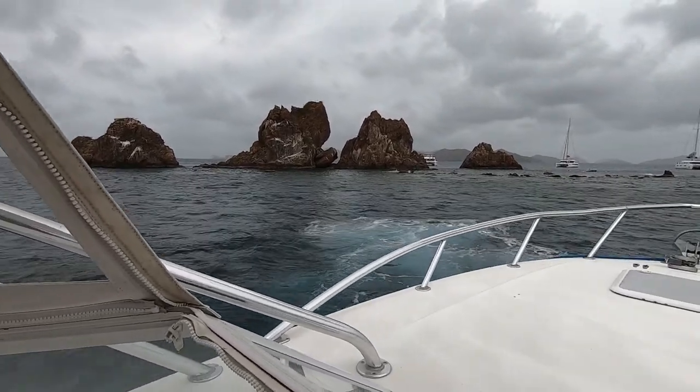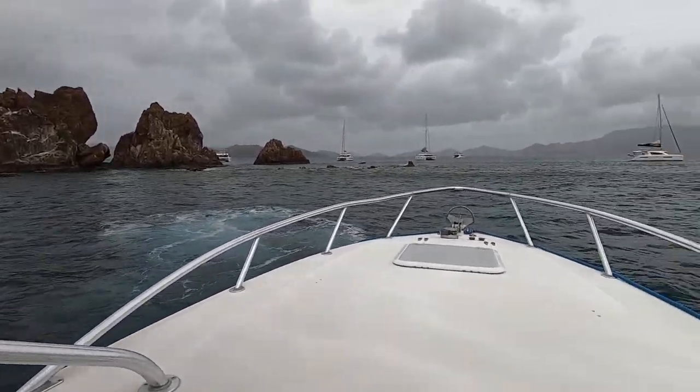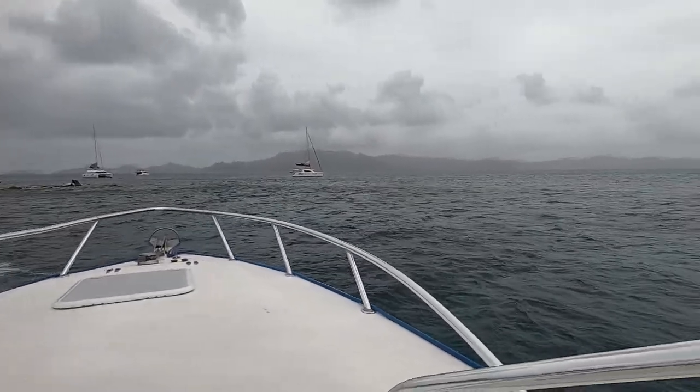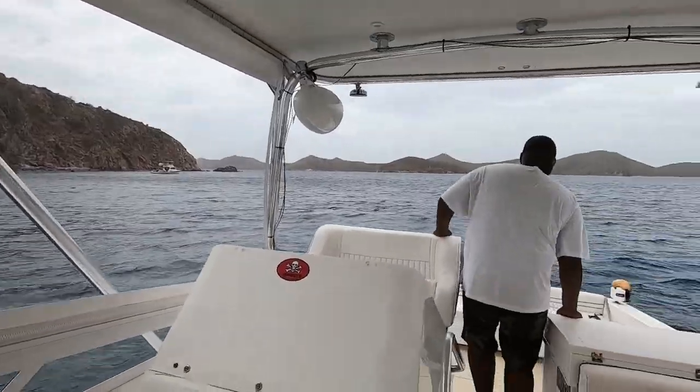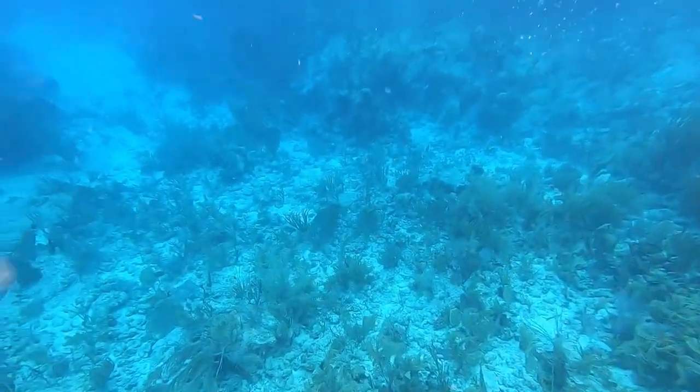In this video, my wife and I are snorkeling in the British Virgin Islands. While we were on vacation there at Little Dicks Bay in Virgin Gorda, we rented a boat for a day and we were able to go snorkeling in the warm water.